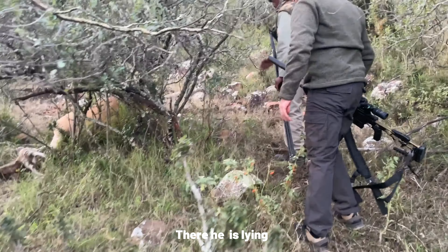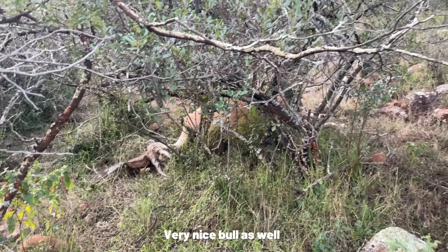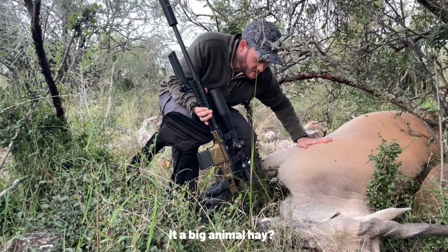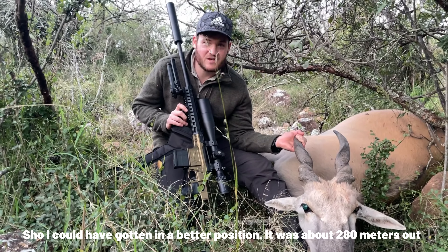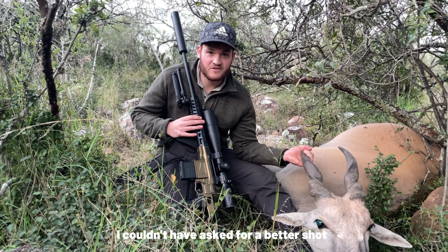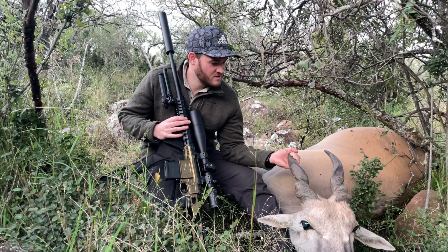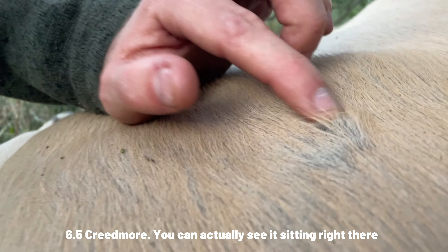There she is! Well done. It's a nice bull as well. Well done, mate. It's a big animal, eh? How are we going to carry this thing out? Couldn't have gotten a better position — it's about 280 meters out. Got a dead rest with the SDG chassis. I couldn't have asked for more, perfect shot. It couldn't have gone more than 25 to 30 meters. Very, very happy. Very stoked. The bullet didn't make it all the way through — 6.5 Creedmoor. You can actually see it sitting right there.